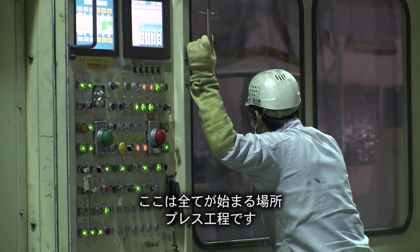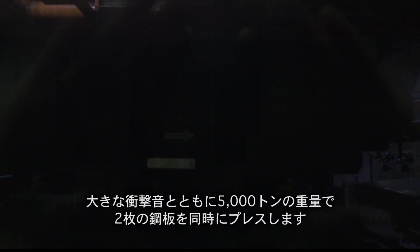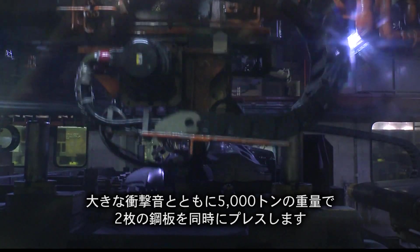This is where it all starts: the stamping shop. In a single loud boom, 5,000 tons of weight stamp out two panels simultaneously.